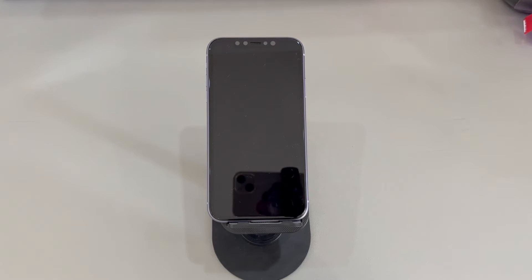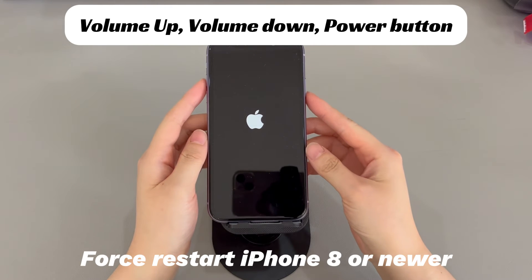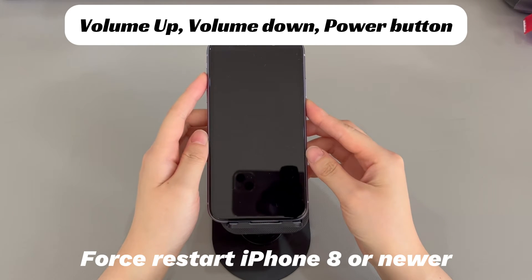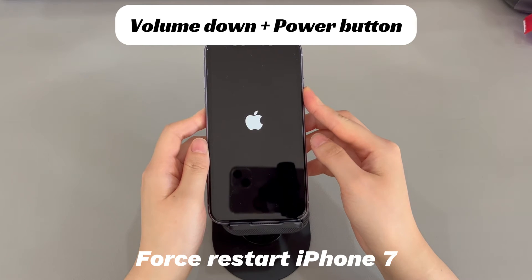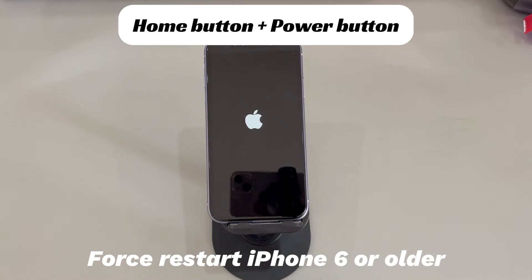This won't delete your device data and it can be done within a minute without a computer. To force restart an iPhone 8, iPhone 10, or later models: press and quickly release the volume up button, press and quickly release the volume down button, then press and hold the side button until you see the Apple logo. For iPhone 7 or 7 Plus: press and hold both the volume down button and side button until you see the Apple logo. For iPhone 6s or older models: press and hold both the home button and the sleep/wake button until you see the Apple logo.